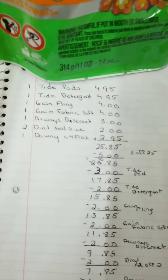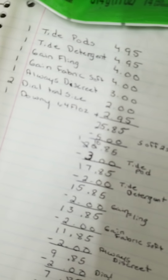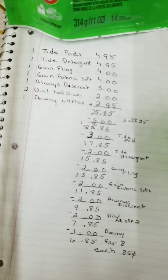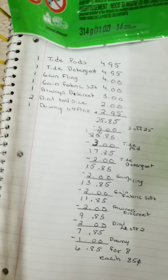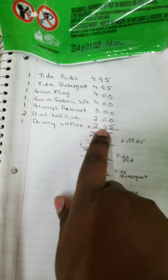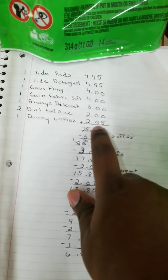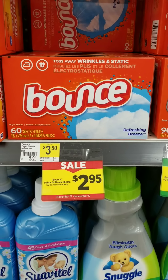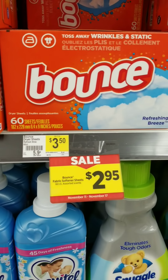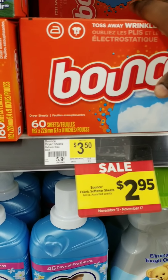Next we're gonna get the Always Discreet. We're not gonna get the Dial travel size — instead we're gonna get the Tasty Cakes, because number one I don't think this store will have that trial size Dial, and number two a lot of people say that coupon is no longer working. We were also going to get the Downy for two dollars and ninety-five cents, but my store is out, so they have the 60-count dryer sheets for $2.95 instead — so that's going in place of my Downy fabric softener.